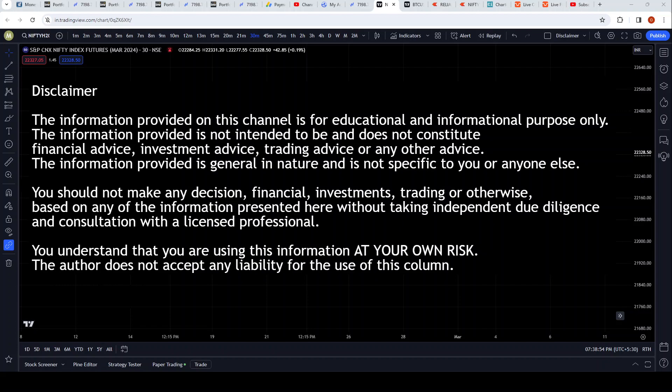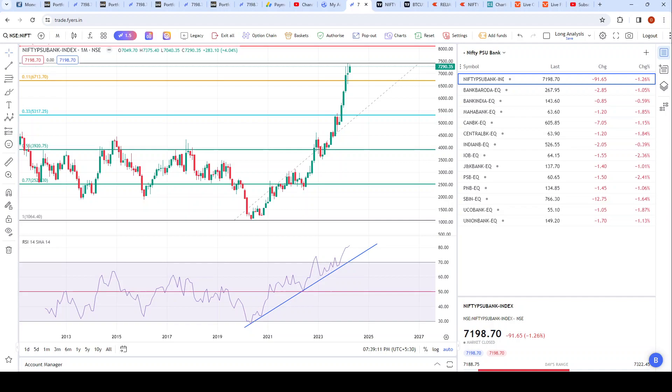Hi all, I wanted to make a quick video about PSU banks and how the index looks. Before I proceed, I would request you to read the disclaimer on the screen and also in the description below. Please note that this is an educational channel.